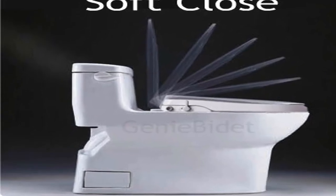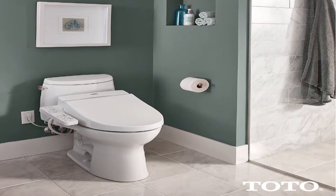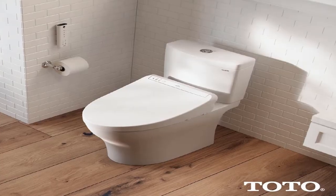Hey guys, welcome to my channel. Today I will show you the best top 5 Home Depot toilet seats 2020. If you want to know more about these products, please see the description box — product links are in there.